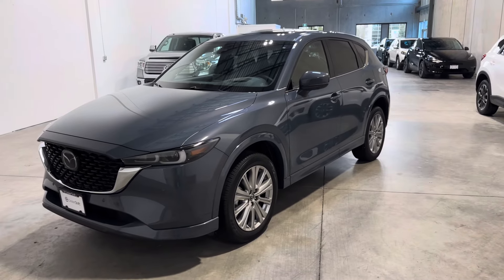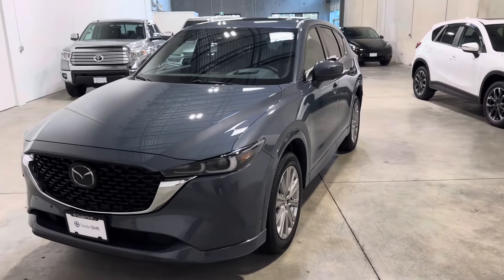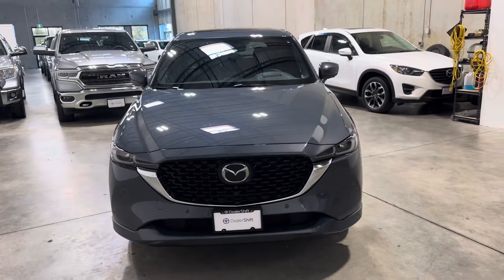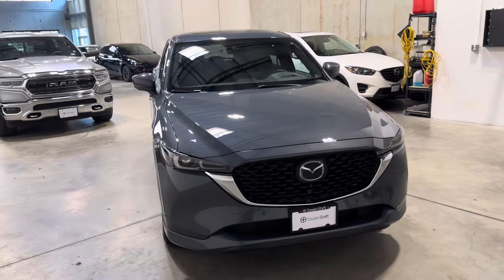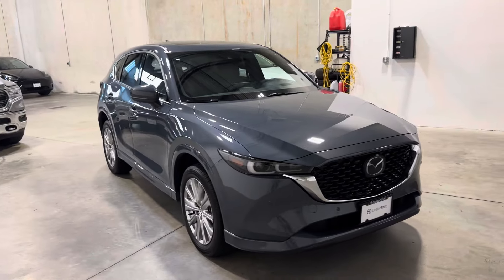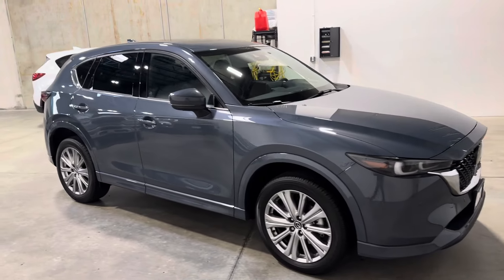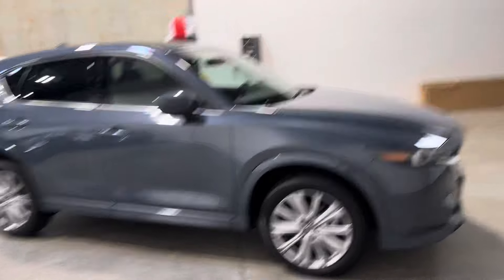Here's a quick look at the 2023 Mazda CX-5 Signature. This is a one-owner, local and accident-free model, finished in a grey exterior on a brown leather interior. It comes to us with two sets of original keys and it's loaded with options.